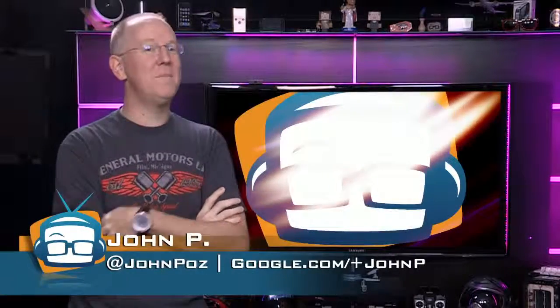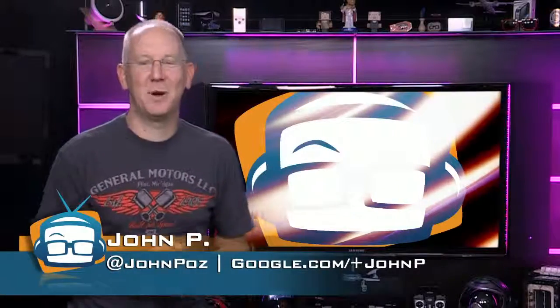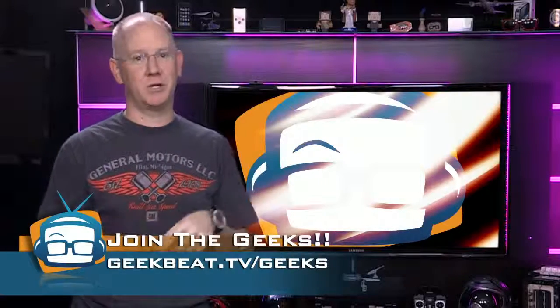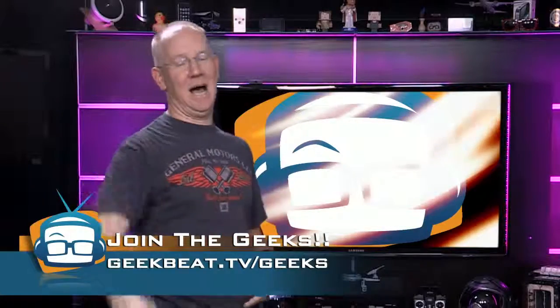I'm John P. — or maybe a 3D printed version of John P. What would you like to print out? Let me know in our G Plus Geeks forum. Original ideas only — copies of what 3D printers should copy might tear a hole in the universe. Peace, I'm Addy.